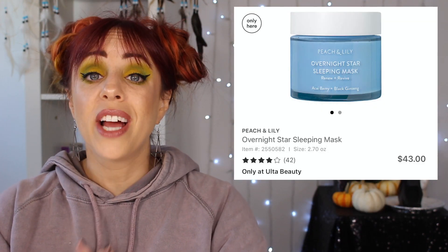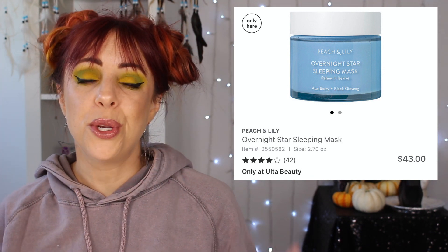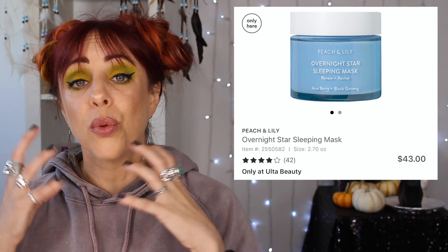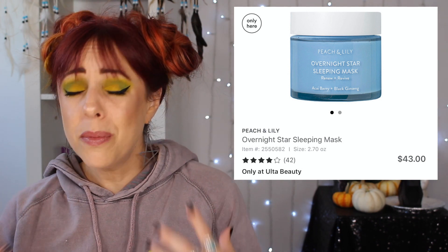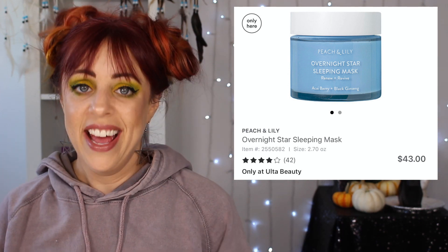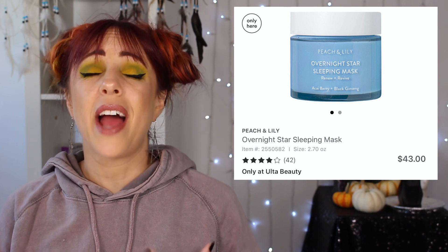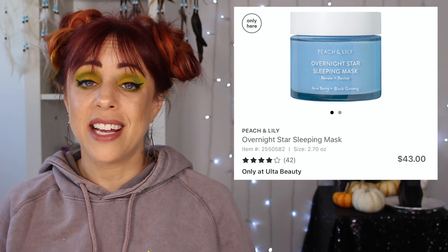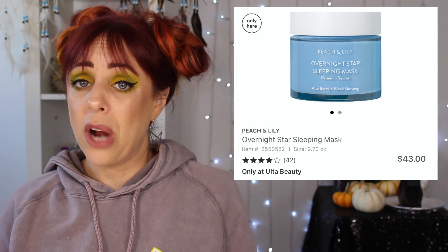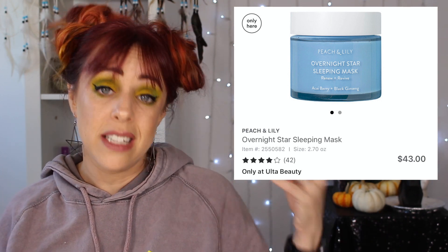Next is another brand that's new to me: Peach and Lily, again a cruelty-free certified brand. This is the Overnight Star Sleeping Mask and it retails for $43. This is supposed to be the last step in your skincare routine before you go to sleep. It's antioxidant-packed and holds moisture into your skin really well. It has hyaluronic acid, which is pretty much my favorite skincare ingredient. It also has peptides which help firm the skin, and squalane oil, which I absolutely love as an ingredient. It just looks like an overall really good sleep mask — it's going to soak in while you sleep and you're going to wake up looking 18 to 19 years old.